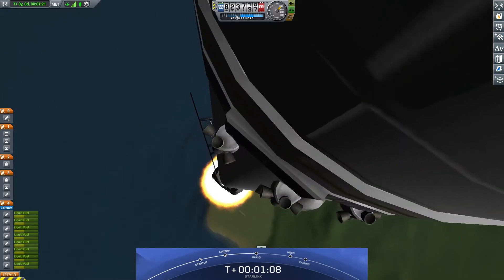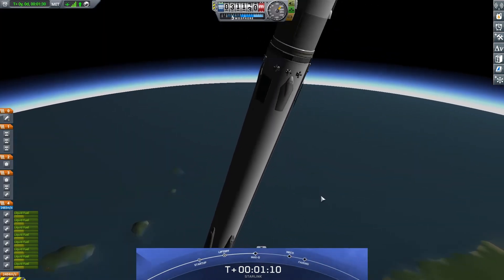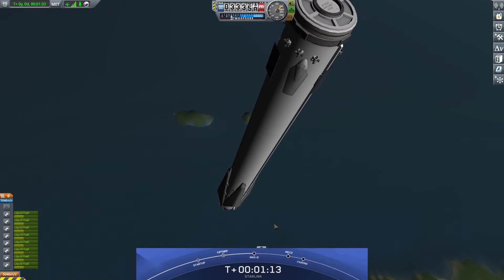Vehicle is supersonic, and we should be passing through Max-Q here in just a few seconds.